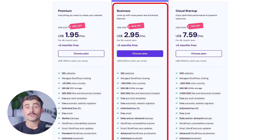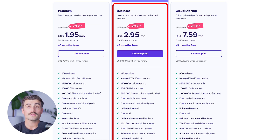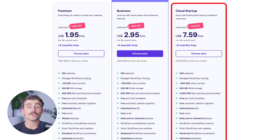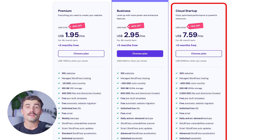The business plan is currently priced at $2.95 per month and offers up to 5x performance, 100 websites, 200GB of NVMe storage, daily backups, unlimited free SSL, unlimited bandwidth, free email, free domain for the first year, free CDN, dedicated IP address, and enhanced managed WordPress features including smart auto updates and vulnerability scanner. The cloud startup plan is currently $7.59 per month and includes 10x performance, up to 300 websites, 200GB of NVMe storage, daily backups, unlimited free SSL, unlimited bandwidth, free email, free domain, free CDN, a dedicated IP address, and advanced managed WordPress features including object cache and on-demand backup.